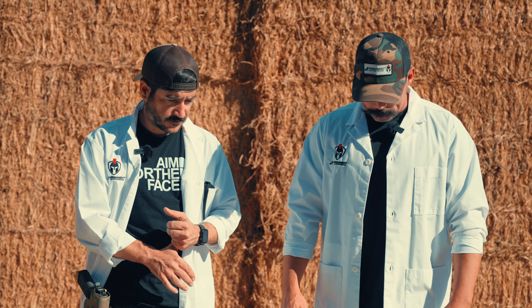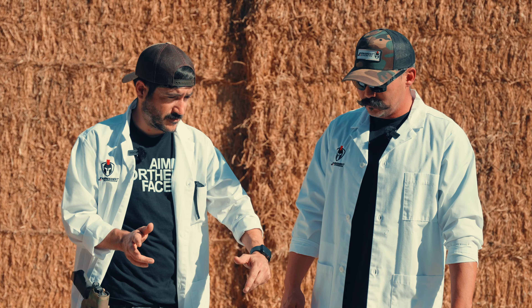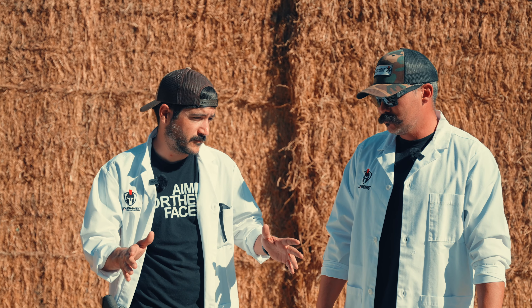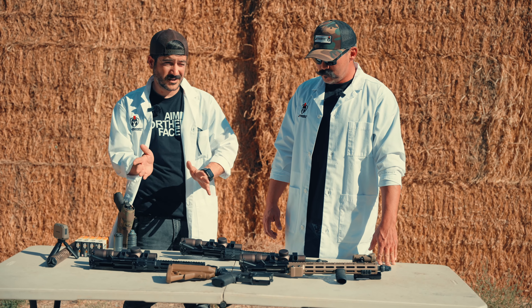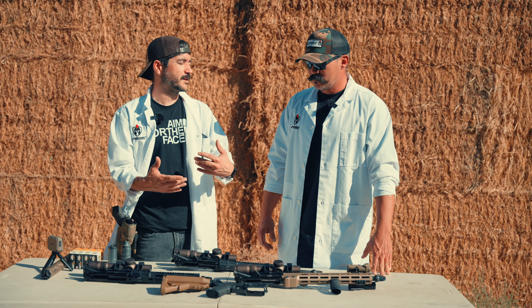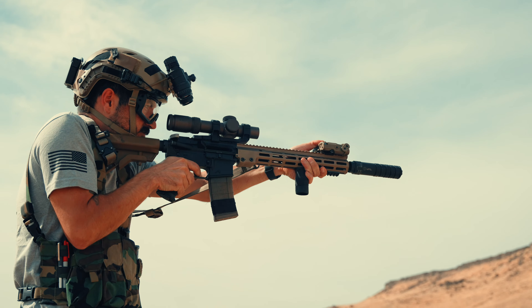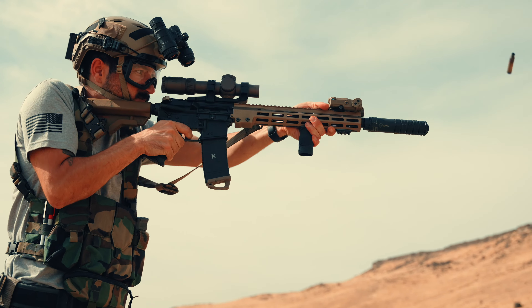I've heard the adage that without a 20-inch M16, the 55-grain .223 is not going to do what it's designed to do — fragment upon the target. I've heard that if you're not going around 2,500 to 2,600 feet per second, you're not letting that round live up to its full potential. You'll draw blood, but you're not going to get the tumble and fragmentation or mushrooming you're looking for.